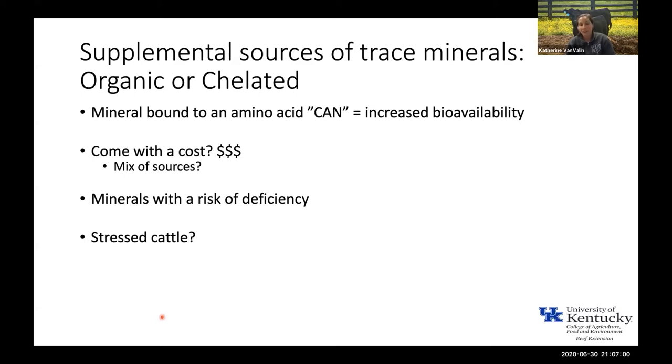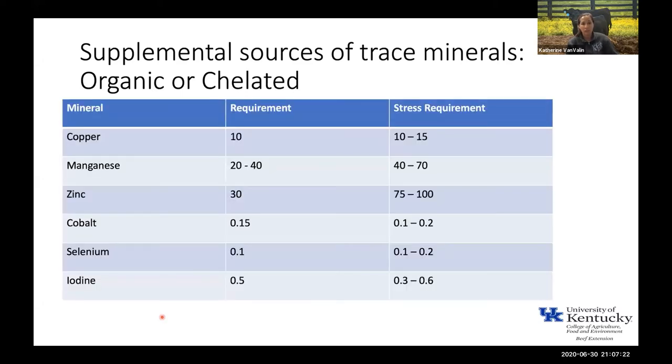Some situations where organic or chelated minerals might be more important: when minerals are at risk of deficiency — selenium is a great example, copper would be another. The other example is stressed cattle — cattle we've just weaned, or put through the sale barn and brought to a backgrounding operation. Those cattle tend to have less feed intake, so we actually have increased requirements for stressed cattle. It allows us to make mineral mixes a little more concentrated, knowing they're not going to consume as much feed. That's a situation where an organic or chelated source can help.